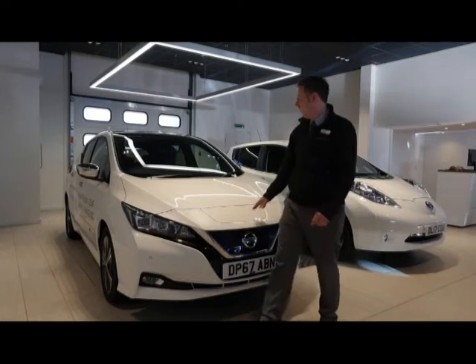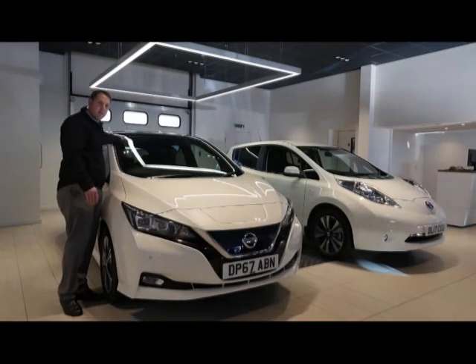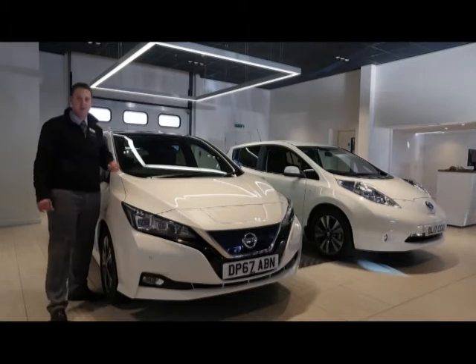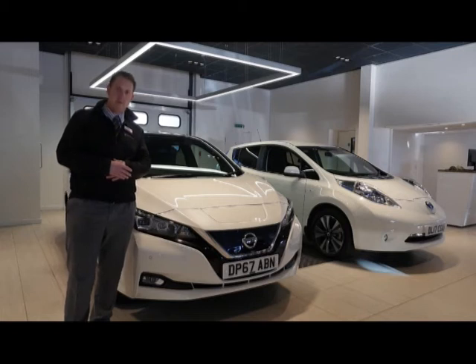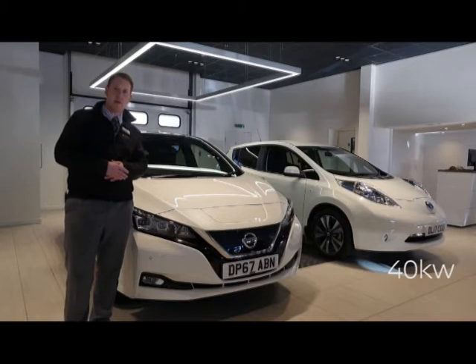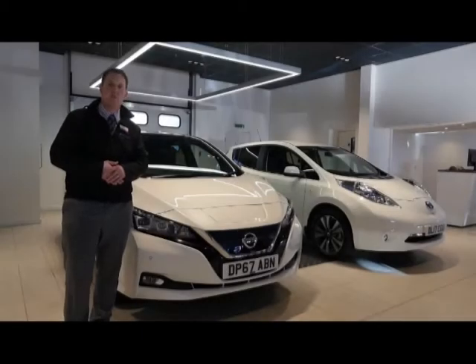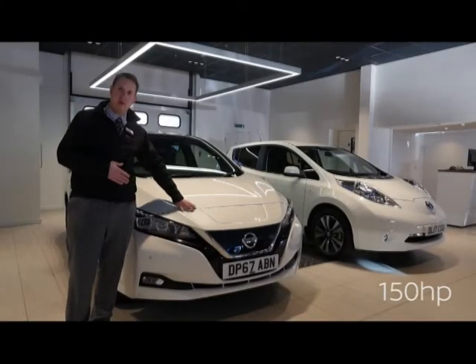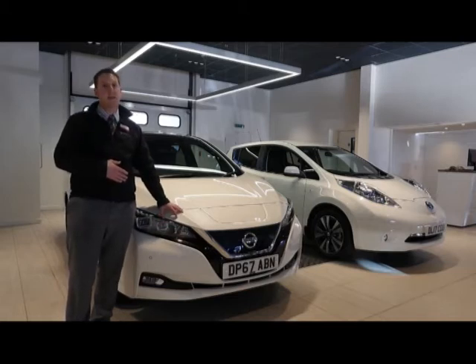This is finished in pearl white and we have the contrasting black roof which loses itself into the windscreen, giving it a much more dynamic appearance. My colleague mentioned power on the previous one. This model has a 40 kilowatt battery which means as a driver you should genuinely manage to get 170 miles out of this vehicle, making it a great contender for all-day everyday travel. Power is also up in terms of performance - we're up to 150 horsepower on this one, so genuinely more go under your right foot. Let's take a look inside.